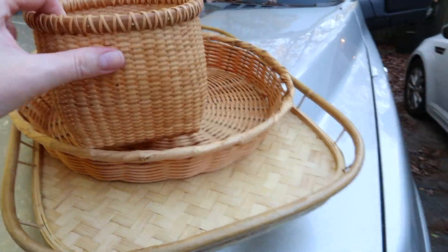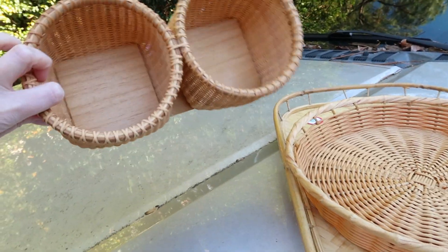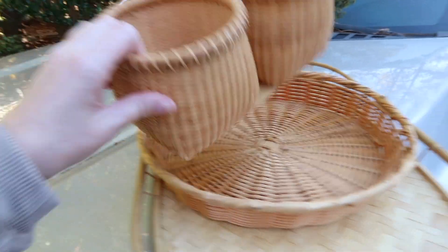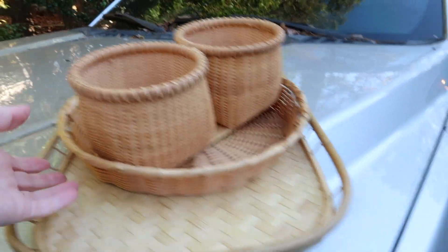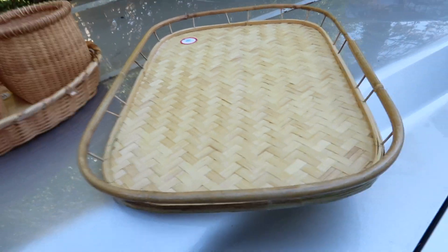First, I got a lot of rattan and wicker basket stuff. This was really neat — it's like a twofer. The guy thought this was a set, and since it didn't have a price on it, he said it was five dollars for all of it, so two-fifty with the half off. I also got nine of these trays.